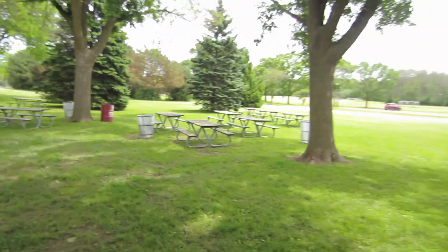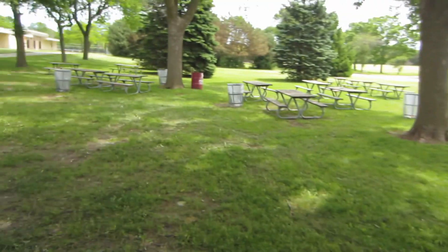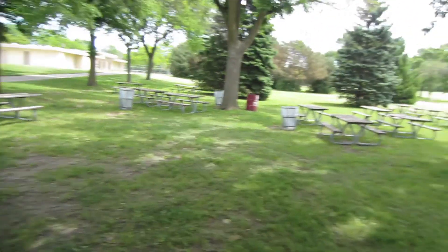Hey guys, today I am back in the park to do some metal detecting. I'm gonna be in the same area as last time. I'm gonna try and work more over there I think. I kind of was in this area before, so hopefully there's still some treasure here. We'll see what we can find.